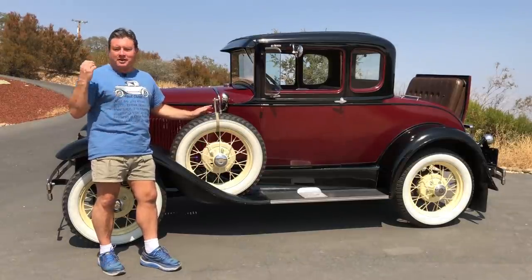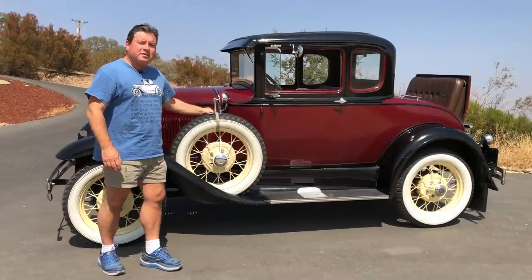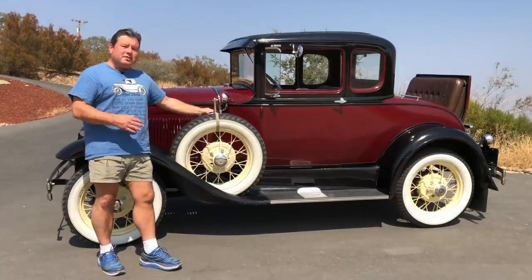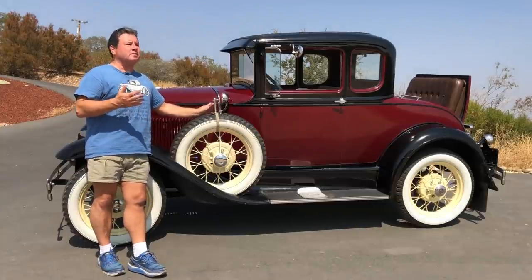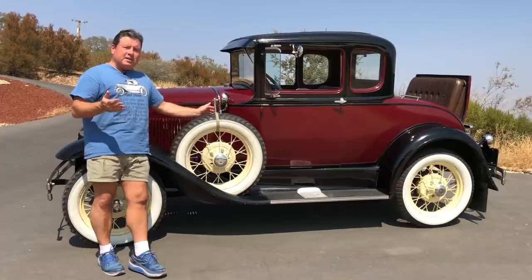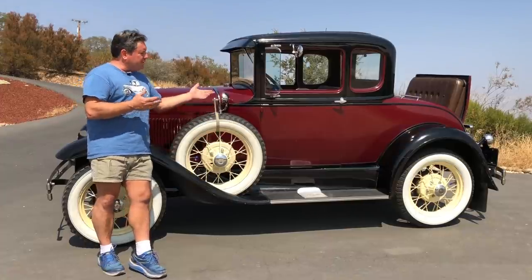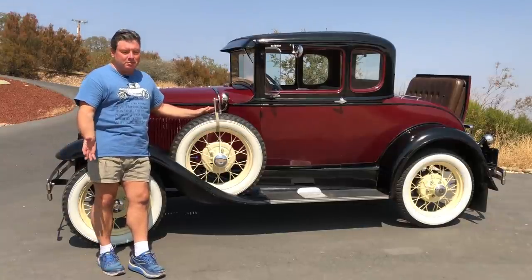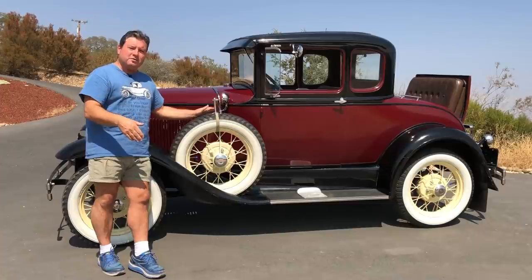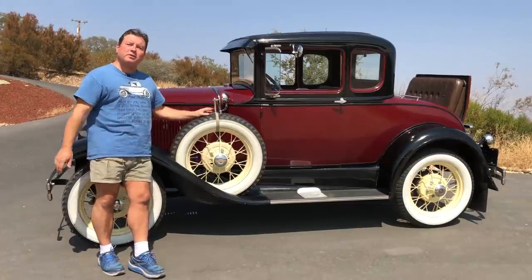There are a few 1930 parts like the grille shell and some things, but most of it's all interchangeable. As you can see, this car has a rumble seat. This car is unique in that its entire journey — from being abandoned by an owner that unfortunately passed away, to sitting for 15 or 20 years, to finally being purchased and brought back to life — is all fully documented on YouTube. All those videos are linked in the description if you want to see this car's journey from abandoned to fairly reliable Model A.